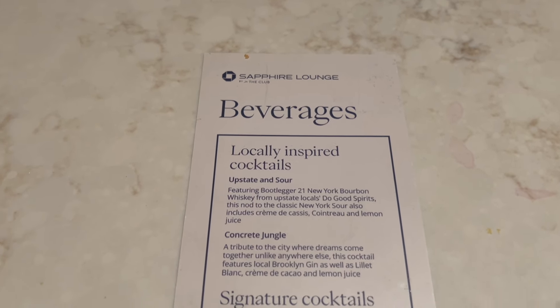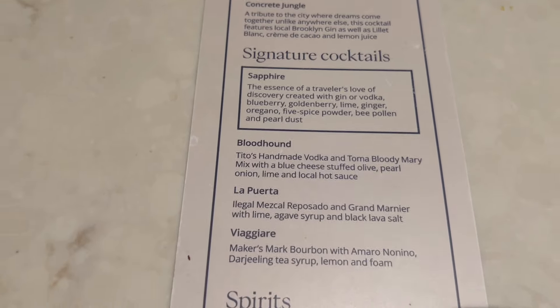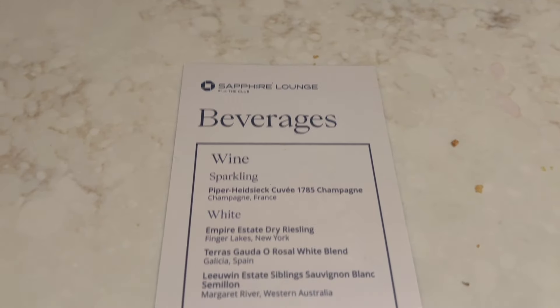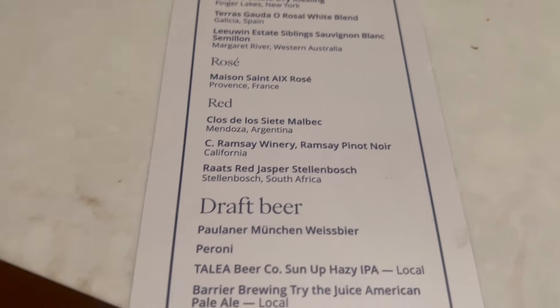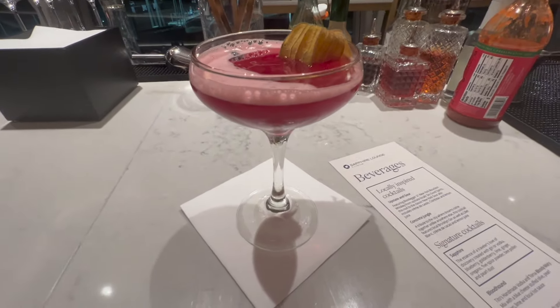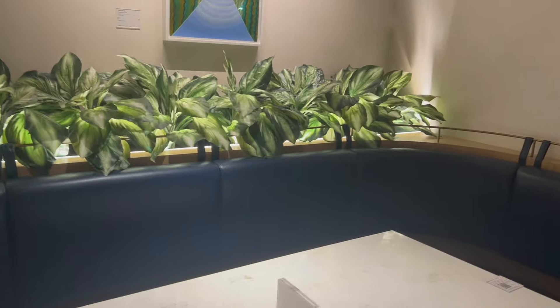At the bar, there's a variety of beverages to choose from, such as locally inspired cocktails, signature cocktails, and you can also order spirits and wines. The bartenders in the Sapphire Lounge are quite friendly, and you can order any of the cocktails non-alcoholic as well. I opted for the non-alcoholic version of the Sapphire Cocktail, which tasted great. Each corner of the lounge feels well lit with plenty of light.